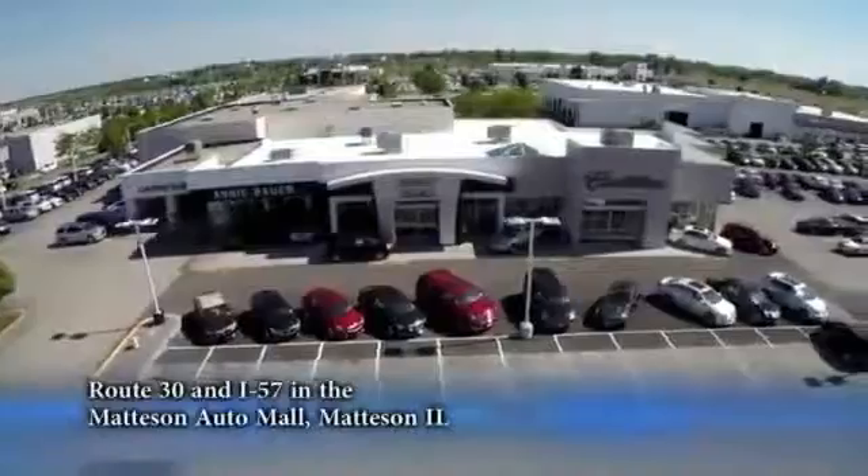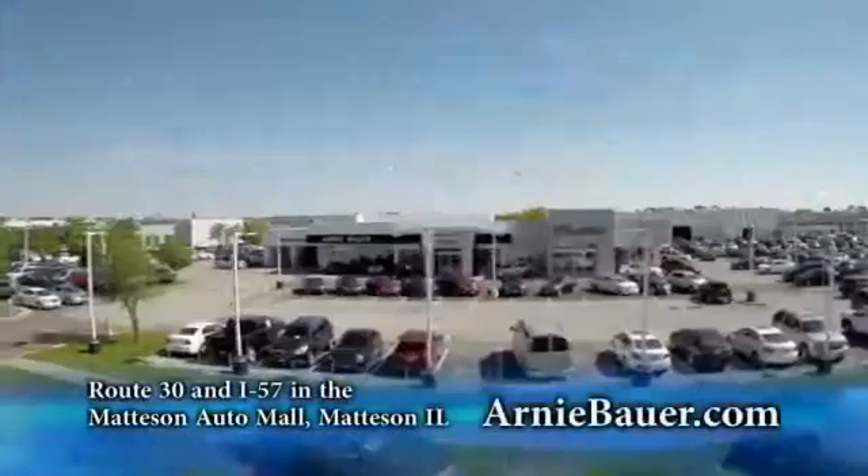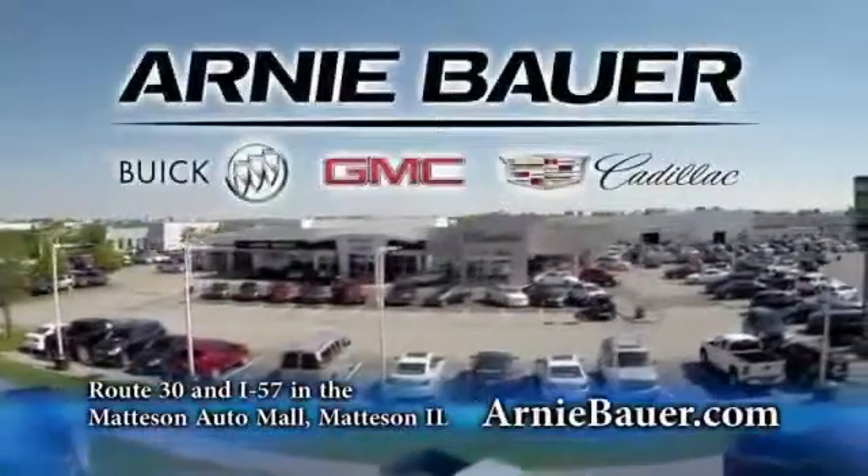The area's finest new and used cars, brought to you by Arnie Bauer Buick GMC Cadillac in the Mattson Auto Mall and ArnieBauer.com. You'll find great power at Arnie Bauer.